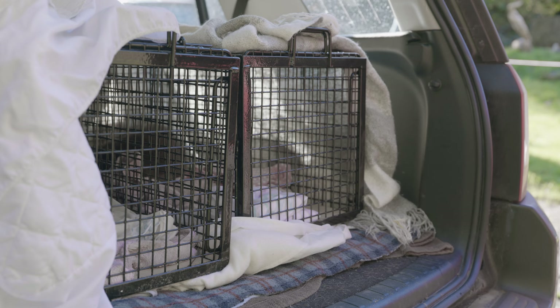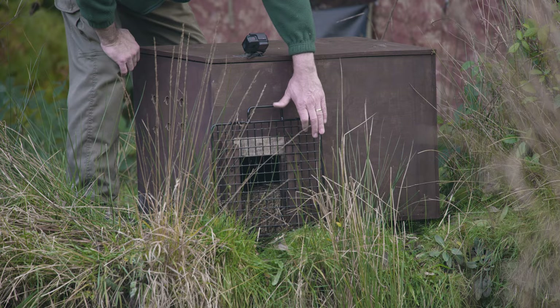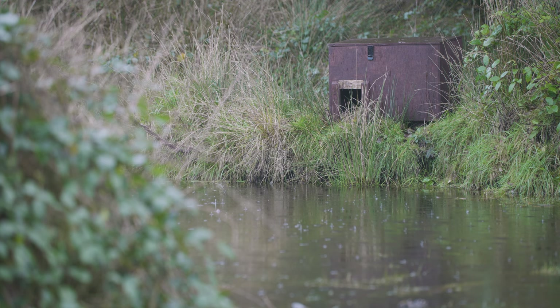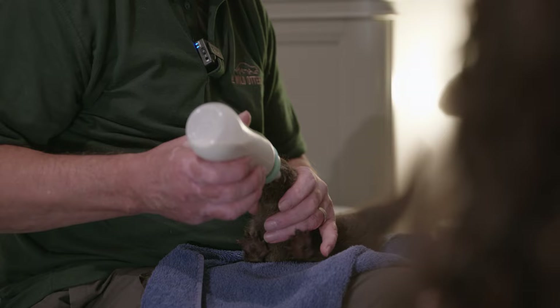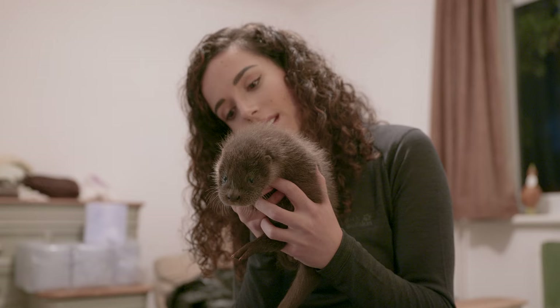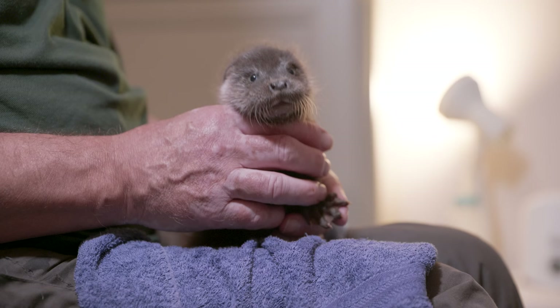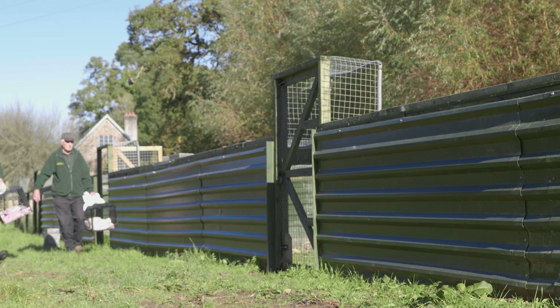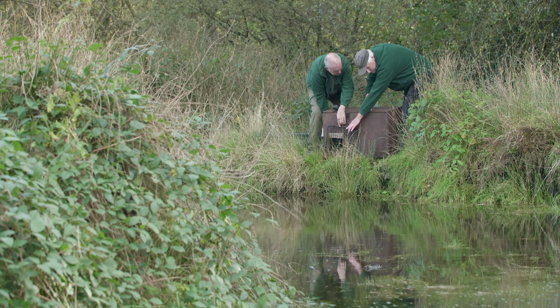Luckily, there are people out there working to protect them. The UK Wild Otter Trust rescues and rehabilitates orphaned and injured otters before releasing them back into the wild. This is a long process, averaging at about 11 months in total. When they first come in, the handlers have to build trust, making them comfortable enough to feed from a bottle. Yet after they are weaned, the opposite needs to take place — they need to rewild them and make sure they are afraid of humans before they can be released back into the wild. This ensures that when they are released, the otters have the best chance of survival.